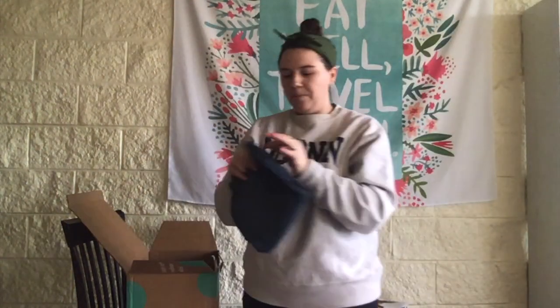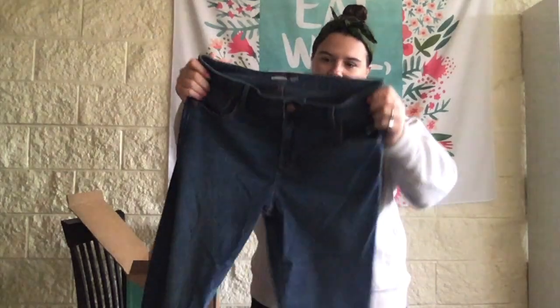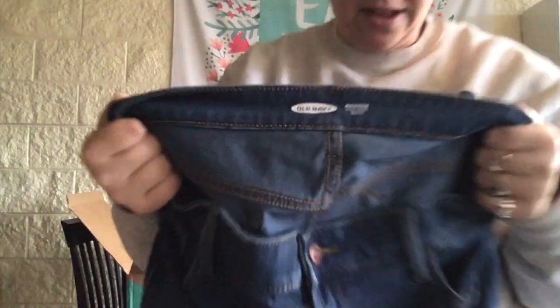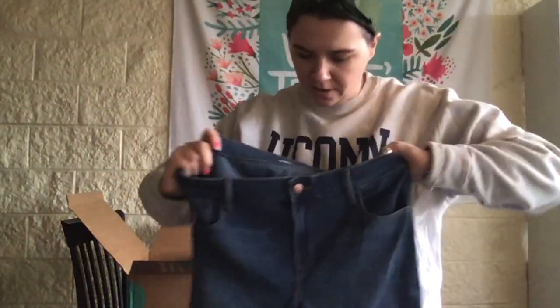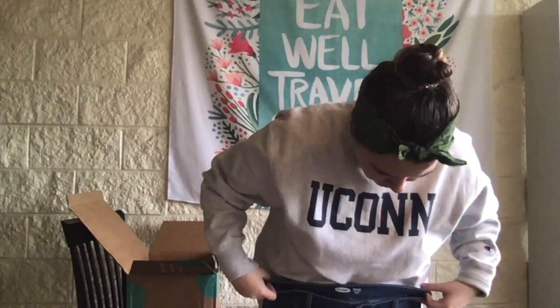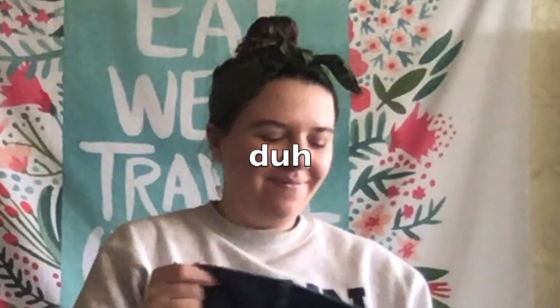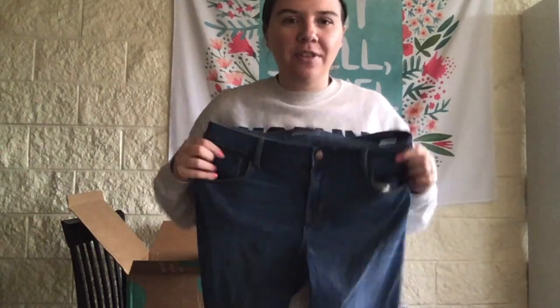The last pair is Old Navy jeans — these are like jeggings, the Rockstar style. They're super skinny, almost like a jegging, high-waisted. I thought the size tag said 24/7 but that's actually the product line name — they're a size 12. Yeah, these are definitely like a size 12.